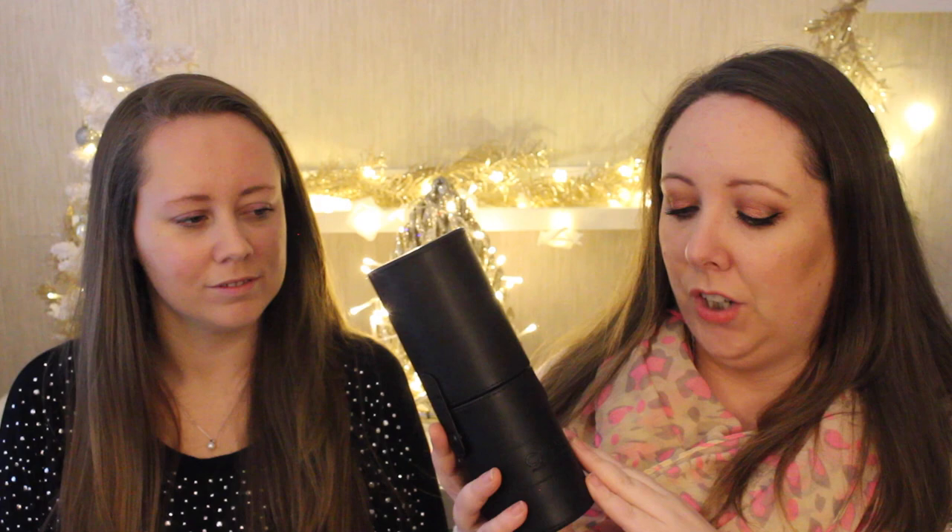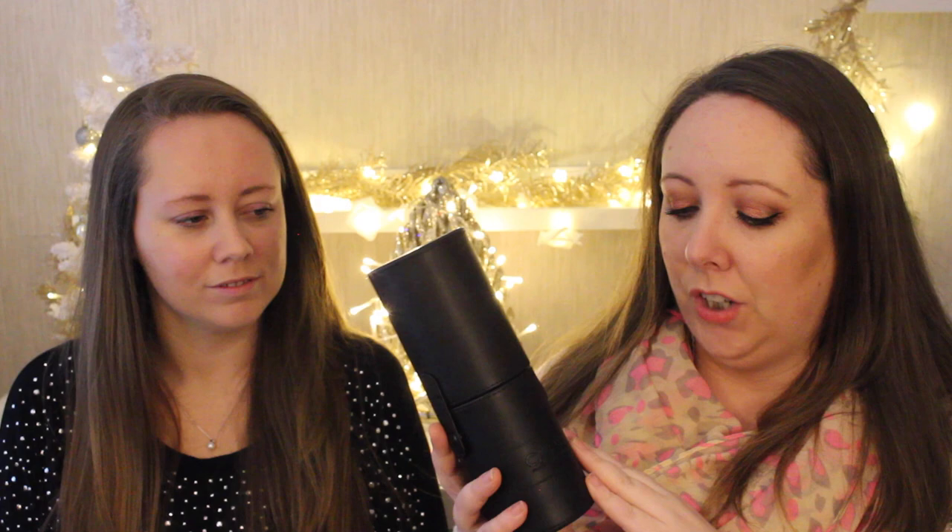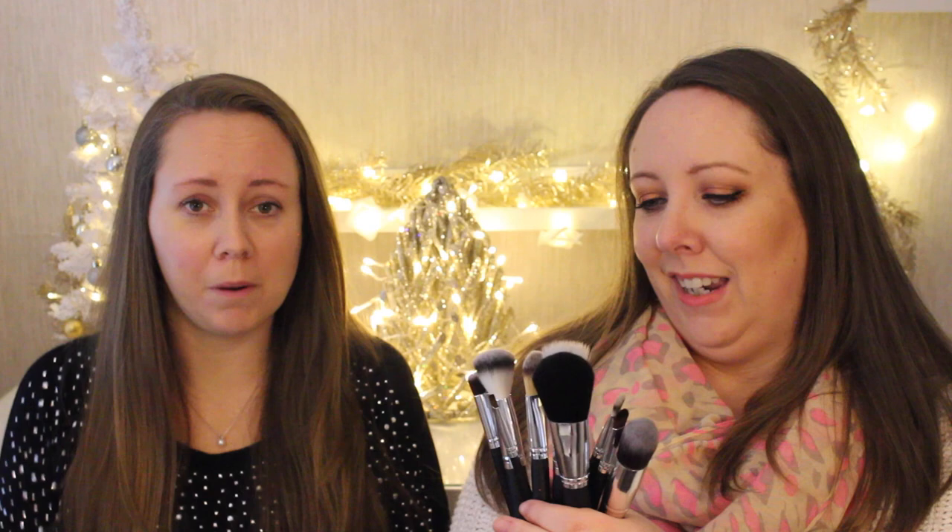This is a little brush set from Carepharmacy and it comes with this little pouch. Inside you get 12 brushes — five face brushes and seven eye brushes — and they're really good quality for the price at €29.99. You can buy it on carepharmacy.com and the whole set comes either in black or in pink. It's a nice starter set if you don't want to spend a fortune on MAC brushes.